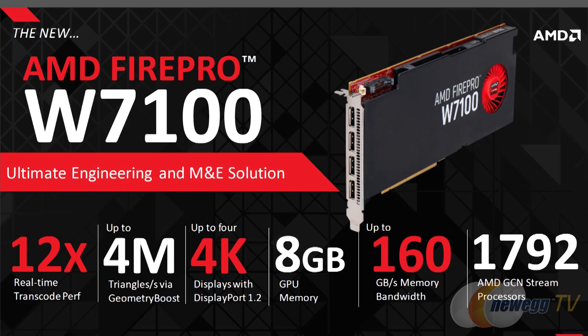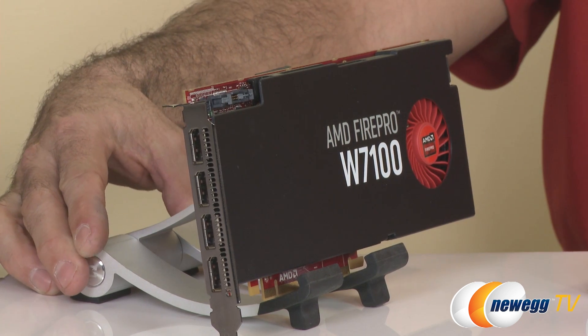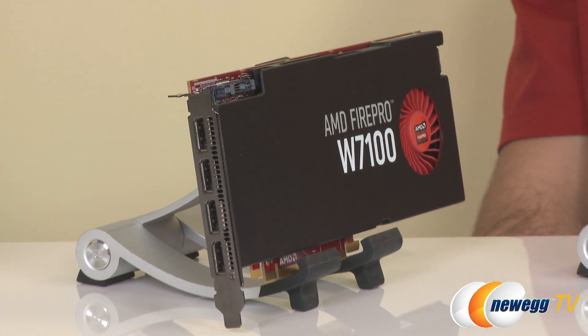The W7100 replaces the W7000, featuring an 8GB frame buffer (up from 4GB) and fitting inside a 150-watt power envelope with four full-size DisplayPort outputs supporting 4K displays. This card uses the next-gen GCN chip called Tonga, while the W8100 and W9100 use Hawaii.